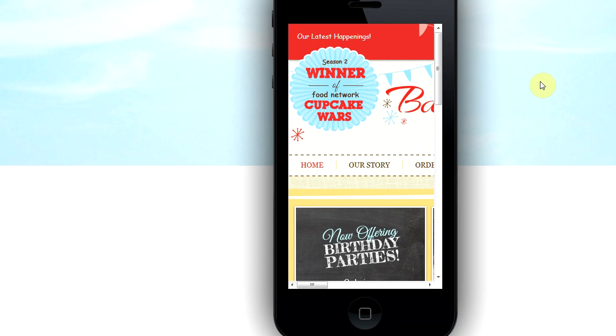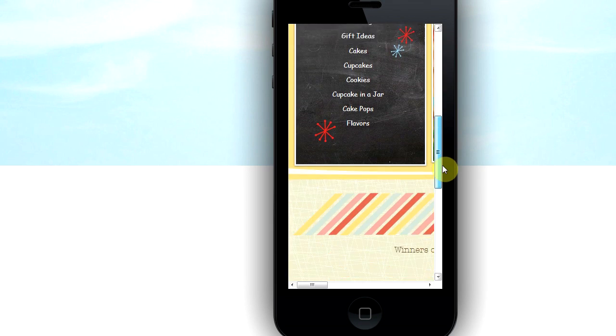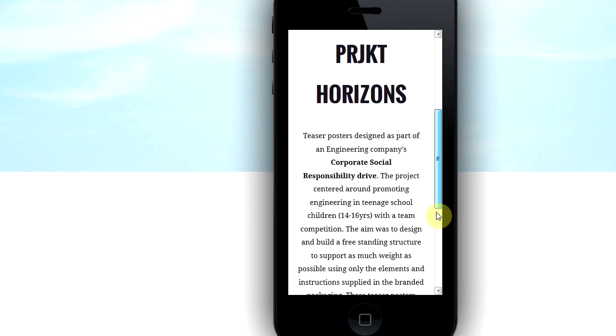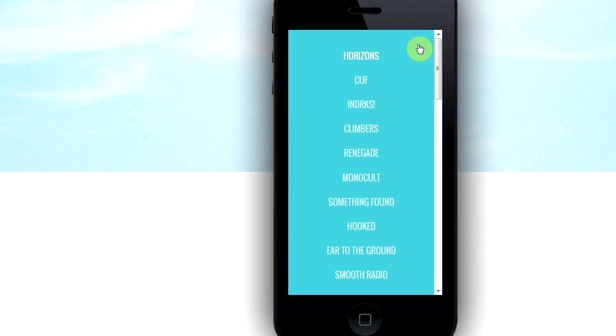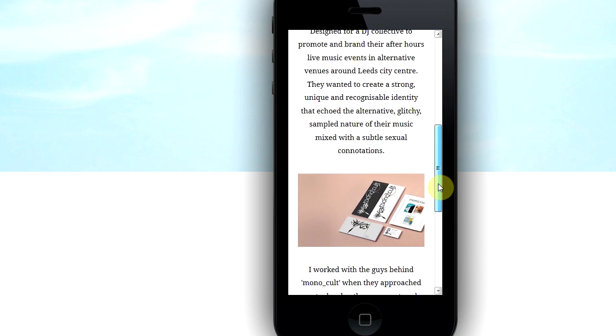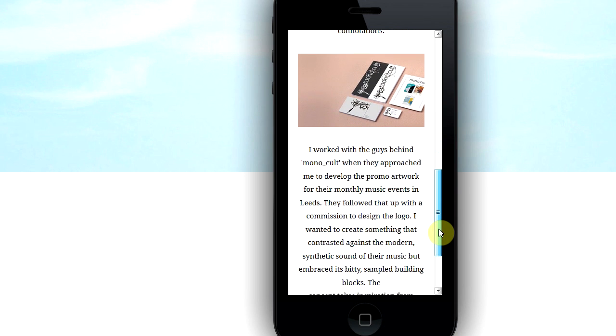I checked one more — bakeyouhappy.com — which looks great on a computer but on the phone shows the full desktop version, not responsive at all. Finally, on the fifth site, mavericksomething, I found one that actually looks good on mobile: I can see the title, no horizontal scrolling, social media icons visible, and a readable menu. But that's one out of five — not a great success rate.